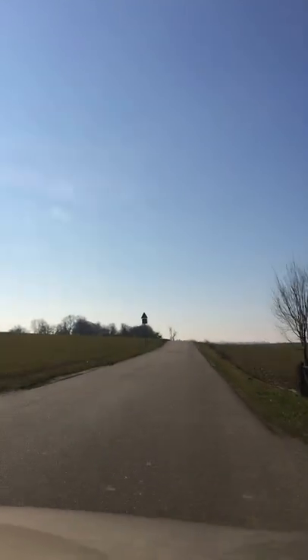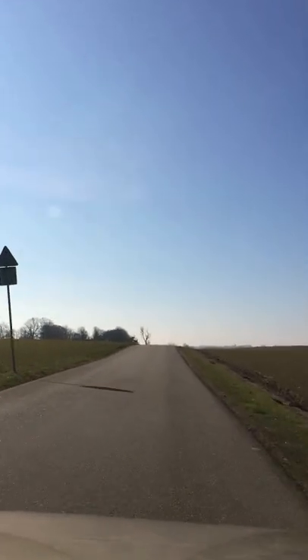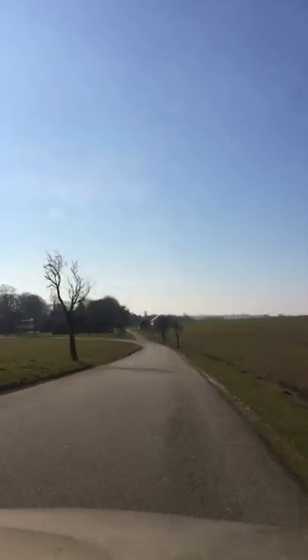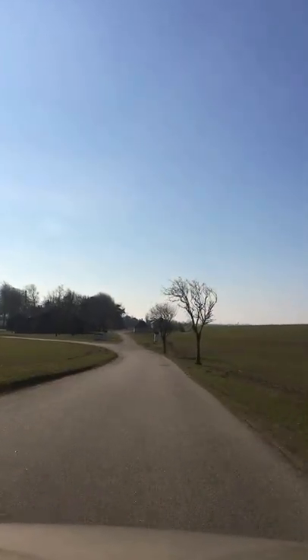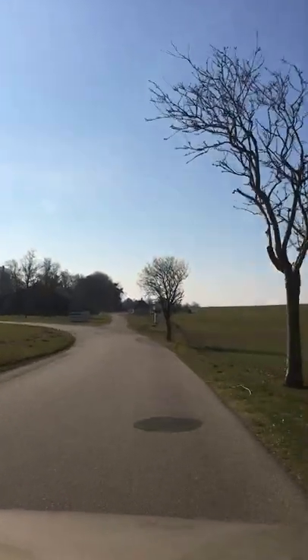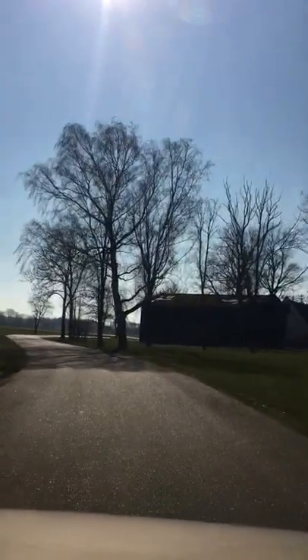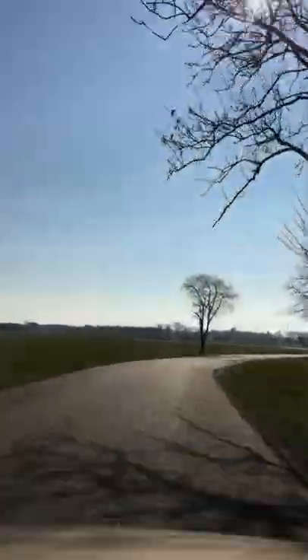It is the 7th of March 2016 and spring has come to Denmark, even to Denmark. It has been rather cold here until a couple of days ago. Now we have about 8 or 9 degrees Celsius, which is kind of nice compared to 2 or 3 degrees Celsius, which is rather freezing even here in Denmark.